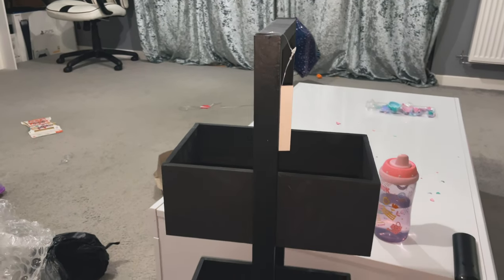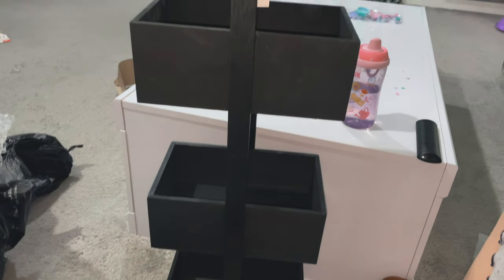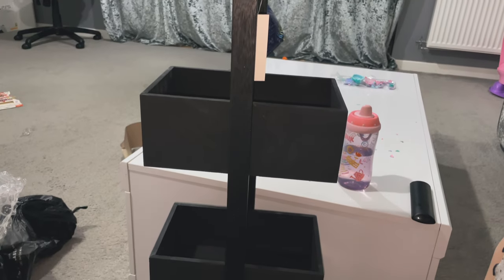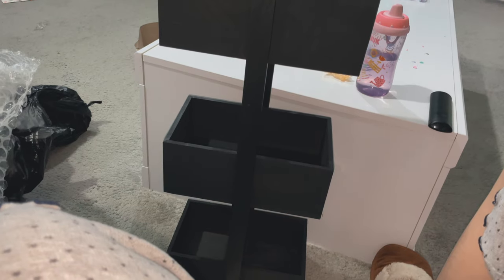I picked this caddy up from Matalan and I just fell in love with it. I thought I could just store little bits in there like the toilet cleaner and things like that. This was from Matalan and I think it was £20.